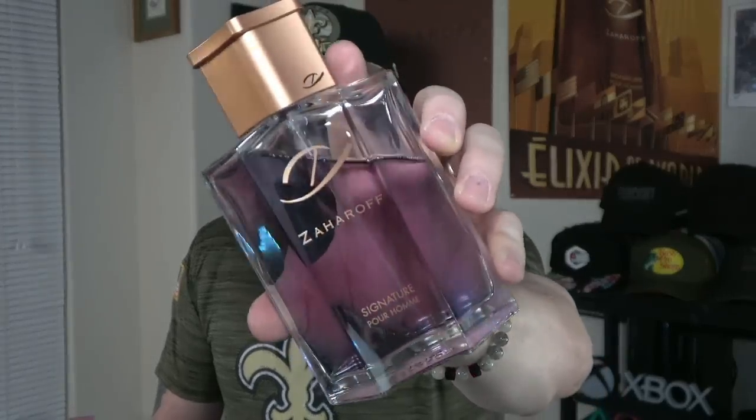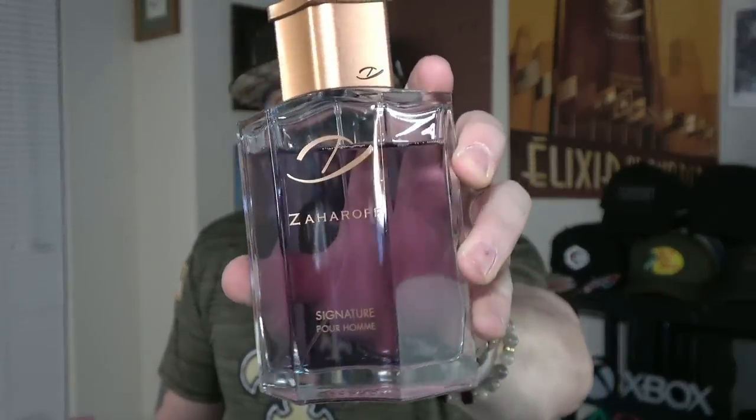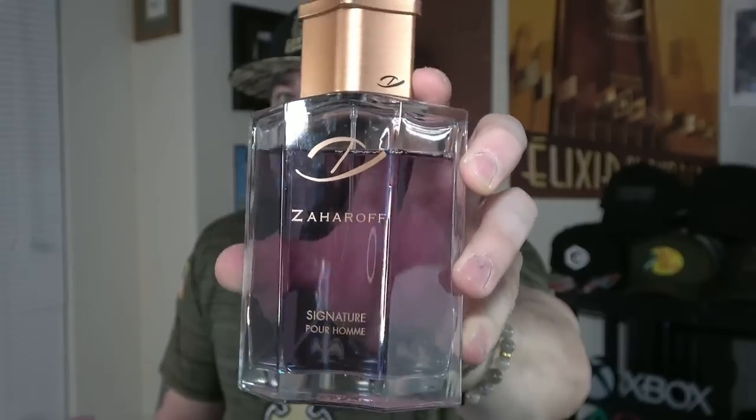Zaharoff Signature Pour Homme screams man's man — but not just that, a successful man's man. This smells of luxury. This is the first fragrance I reach for when I'm going to dress in a suit or suit and tie — the go-to because it screams handling business. Definitely quality, definitely a successful man's type of scent profile. Very masculine — Zaharoff Signature Pour Homme.